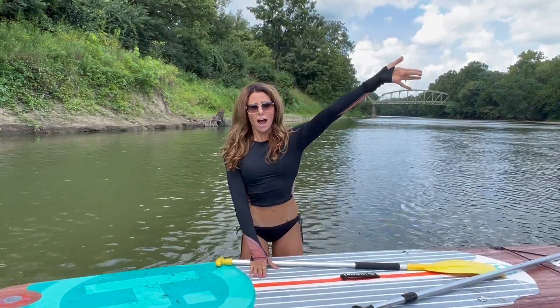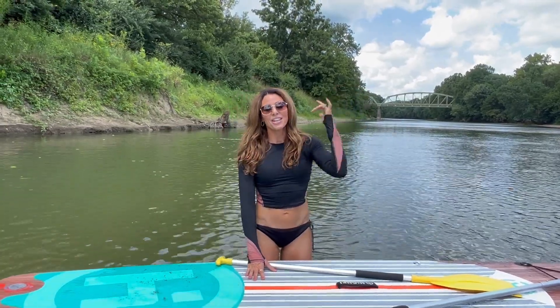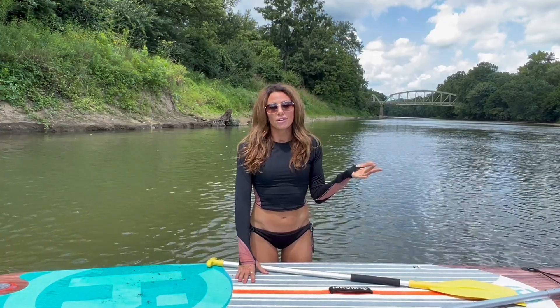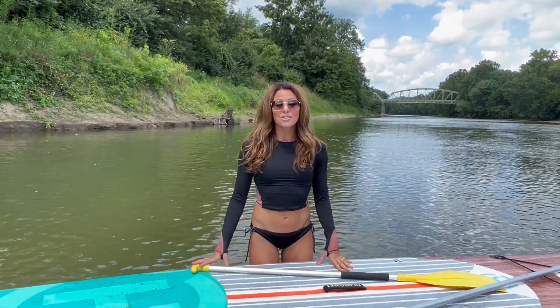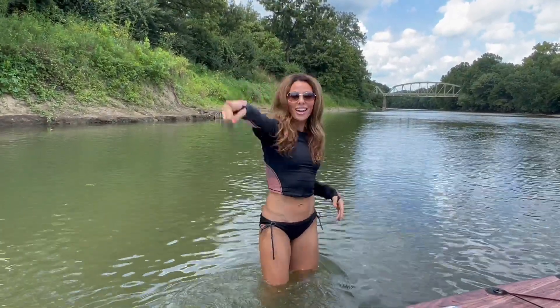Farewell for now to the historic State Route 46 bridge. Thanks for hanging with me. If you had some fun and my passion for history, nature, and fitness motivates you — get out here and start doing some of this stuff. Comment below because adventure awaits. Go get it.